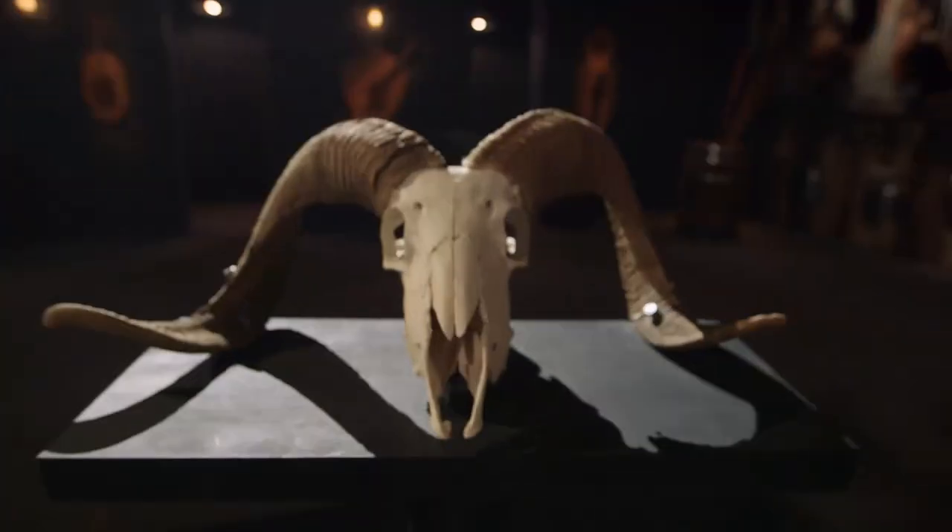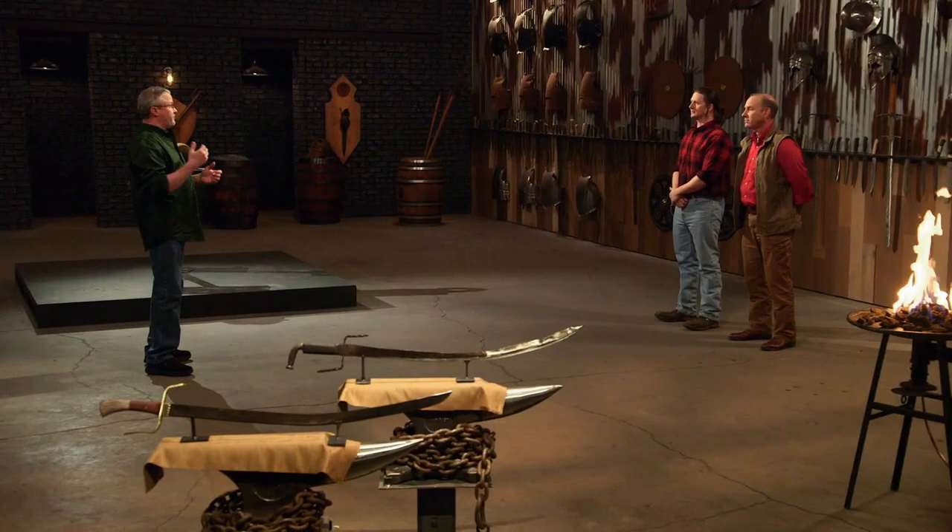Well, bladesmiths, a saber is supposed to be a sturdy weapon, so let's see how yours hold up on our strength test — the ram skull chop. I'm going to take each of your sabers and with no mercy at all, bash them into this ram skull. It's not only going to test the overall strength of your blade, but the heat treat on your edge. I don't really care what your swords do to the skulls — I want to see what the skulls do to your swords. Seth, you're up first. You ready to go? Swing it good.